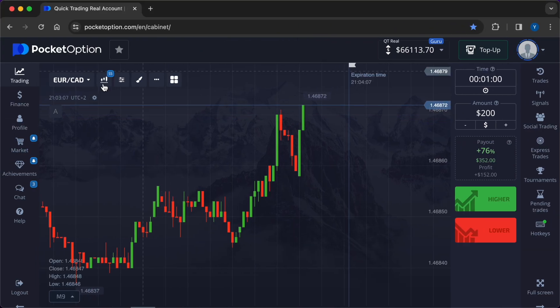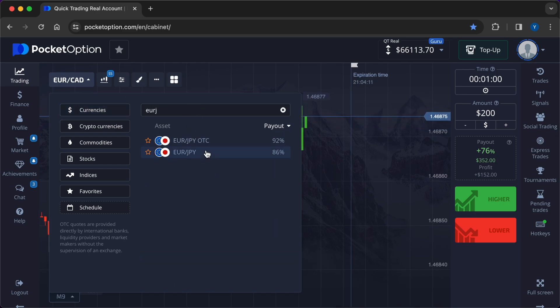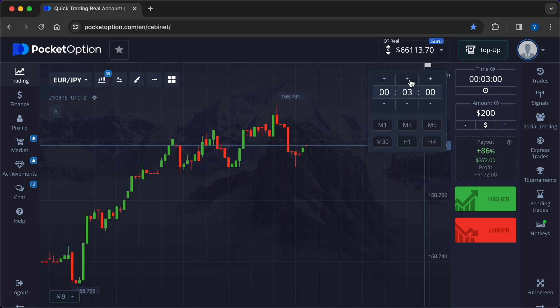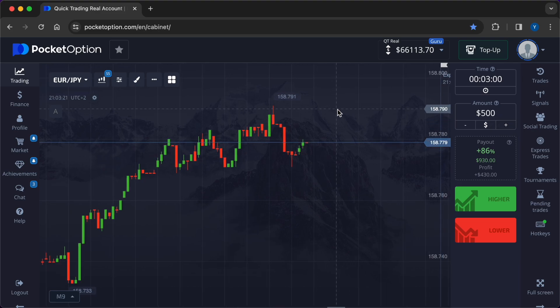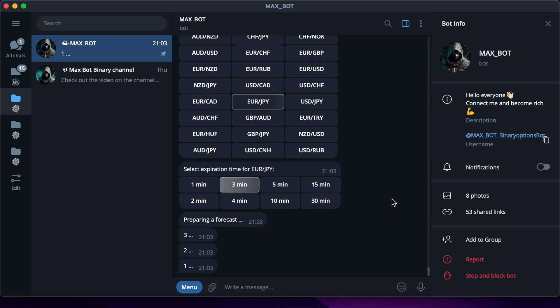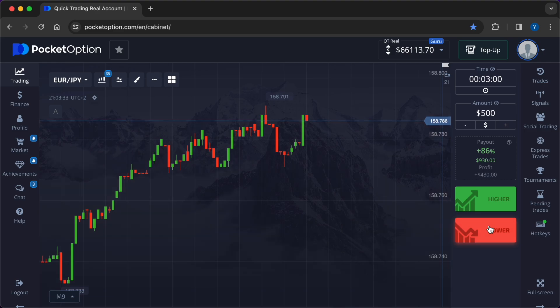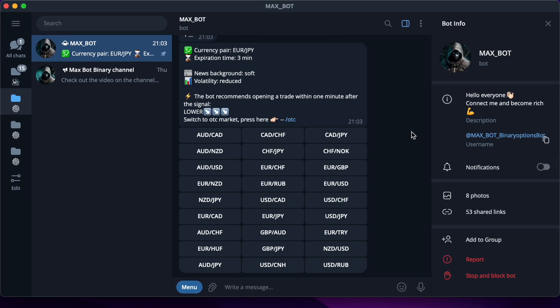Let's go. I will start trading with the currency pair Euro/Japanese Yen. There is a high percentage of payouts here — 86%. Today's operations will be made on the time frame of three minutes. The amount of market entry is 500. When the parameters are defined, it's time to get a signal from MaxBot. The forecast from the robot is for lower — I press the red button on the Pocket Option broker's website.